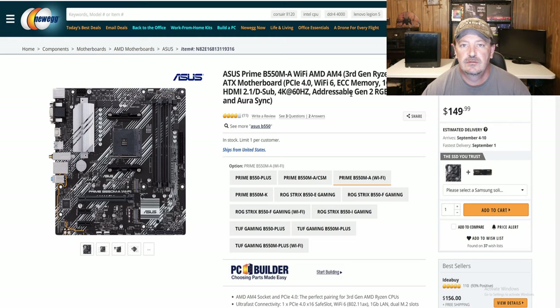This is the newest generation of motherboards that AMD has out. Right now on Newegg you can buy it for $149.99, which is the same price I paid for it when I got mine about a month ago.